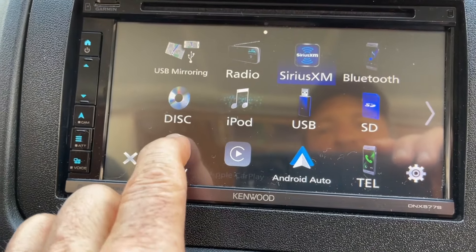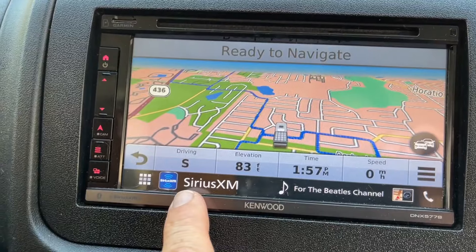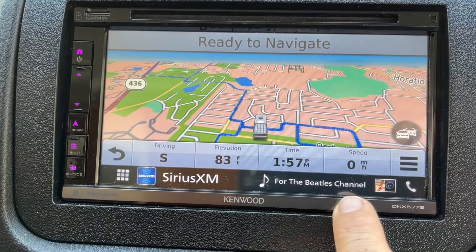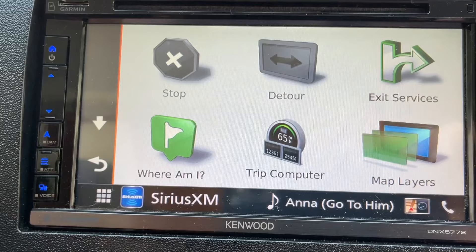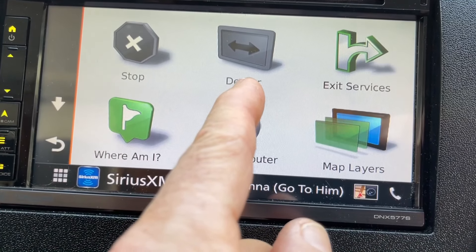The other big thing I like about the radio is navigation, and this has Garmin. I have everything from the direction I'm driving, the elevation, the time, my speed. There's an alarm basically if you're going too fast. And you can see, once I put in a place I'd like to go, the stop comes on, detours come on.